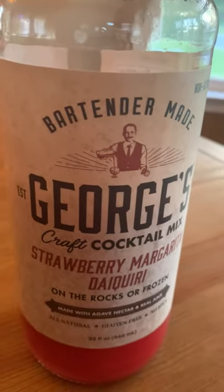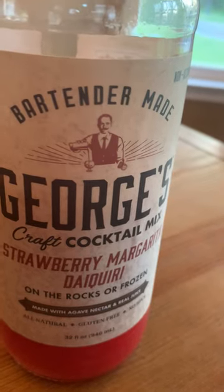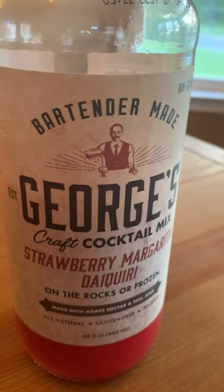Oh my gosh. A little bit of sweetness, fresh strawberry, a tang from the lime. Get it folks. Cheers.